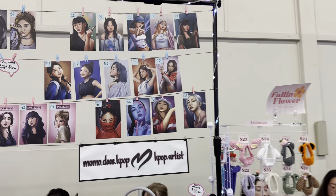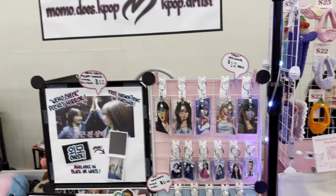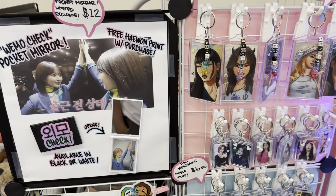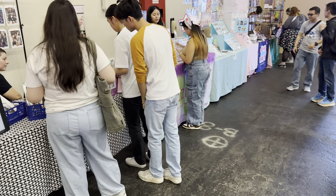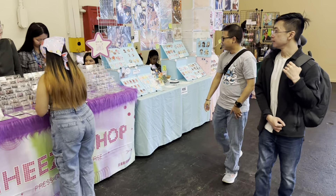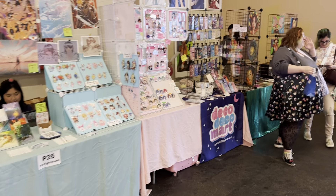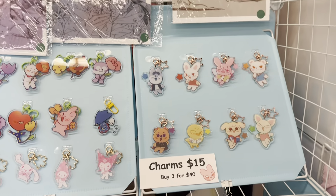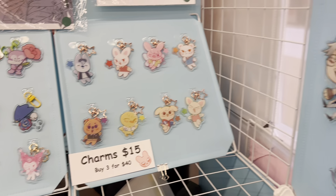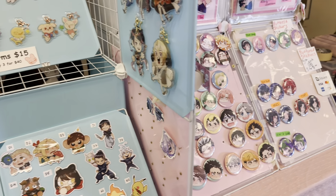Let me know if you see someone you recognize — I have very little knowledge of the Korean pop scene. K-Play also has a lot of fans and a lot of interest, with always cute things for sale. And even a little bit of VTubers still sneak their way in.